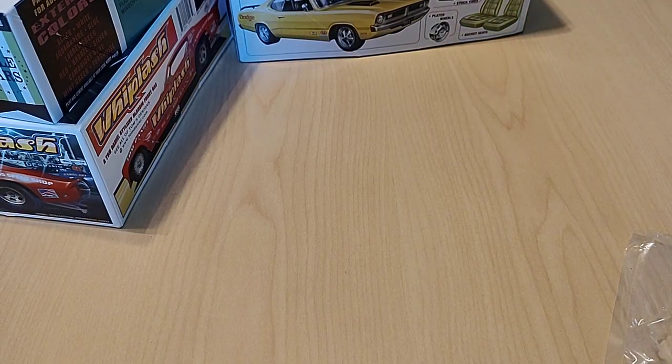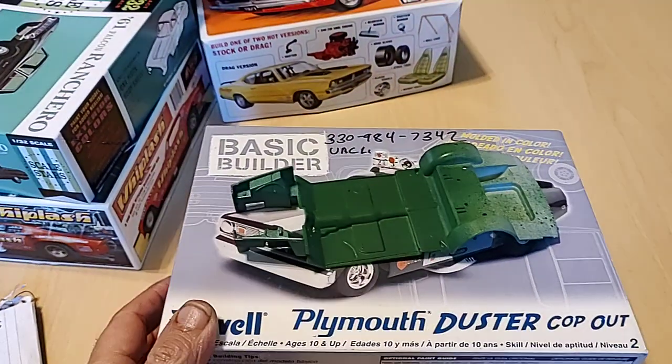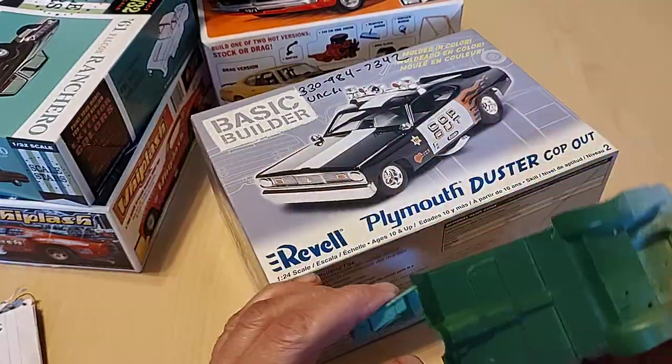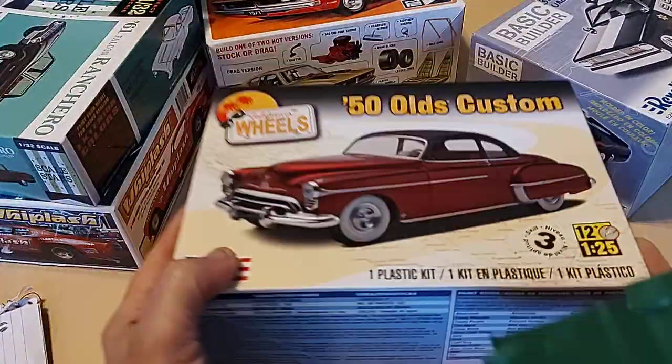If only I had a trailer in 1/32nd scale I could attach to the Ranchero and have it pulling the funny car. But this ain't the one we want - a little more on the Olds.